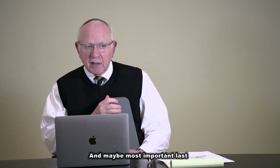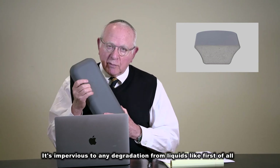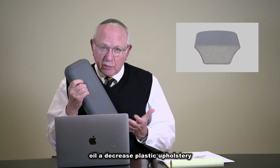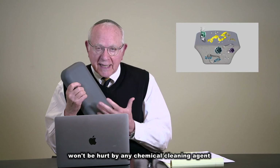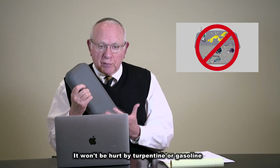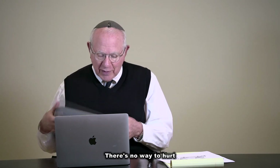And maybe most important: it's impervious to any degradation from liquids. Oil, for instance, degrades plastic upholstery — it won't be hurt by oil. It won't be hurt by alcohol. It won't be hurt by any chemical cleaning agent you could buy. It won't be hurt by turpentine or gasoline or anything. We tested every toxic substance known to man to see if it hurt this upholstery, and you just can't hurt it. There's no way to hurt it.